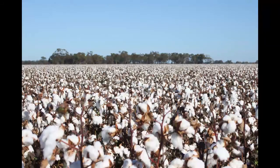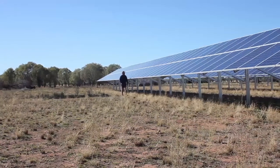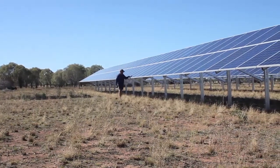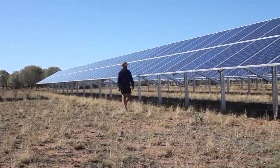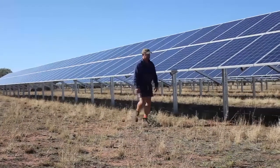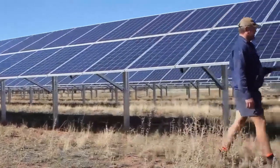Mr Gill is convinced that solar is the way of the future. I think solar has a good fit on most farms and I think it has a big fit on irrigation farms. At the moment with the pricing of solar, I think the economics probably only stack up if you can use solar for most of the year, whereas I think in the future as the prices of solar and battery storage come down, more and more people will be looking to install solar on their farm.